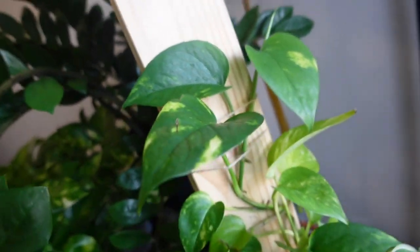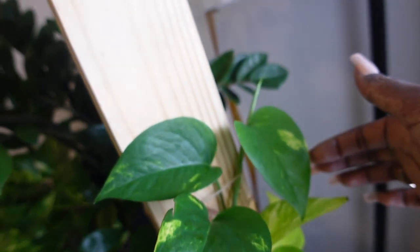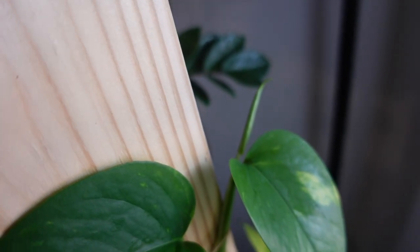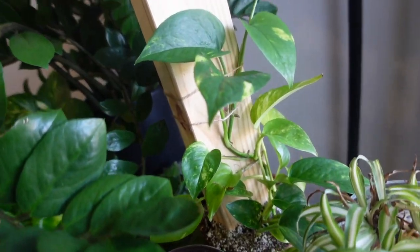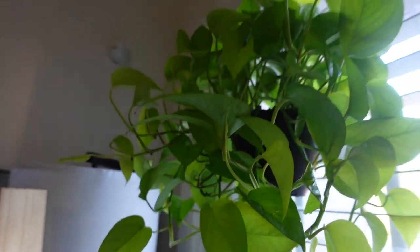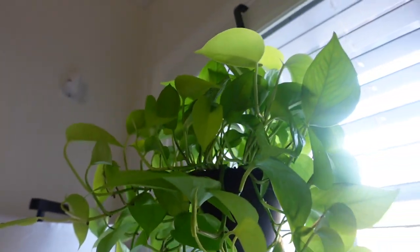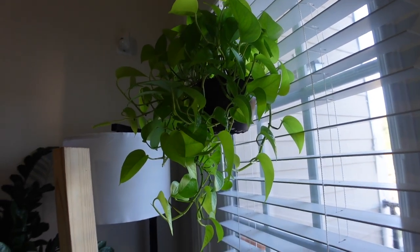Ever since I put this golden pothos on this plank, it has given me a new leaf and it's pushing out another one. It's supposed to be fall — why are my plants putting out all this new growth? My neon pothos is always pushing out new growth, so that's nothing new. I feel like she's just going to keep growing throughout the winter. I'm going to have to keep an eye on her and make sure I don't let her dry out too much. She's doing good.